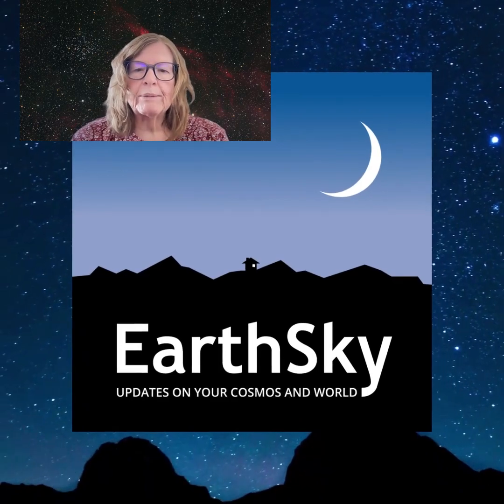I hope you enjoy stargazing as much as I do. Please like, subscribe, and share so you don't miss any upcoming Night Sky events.